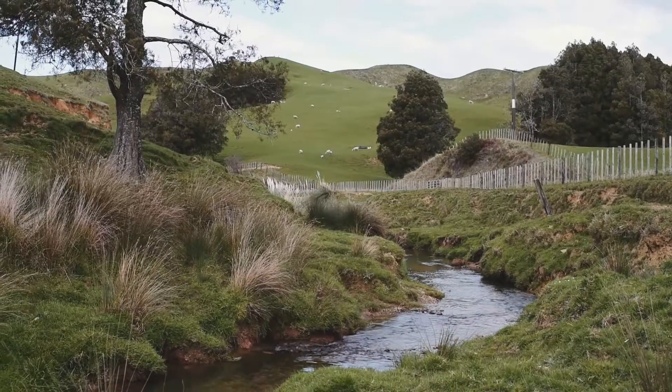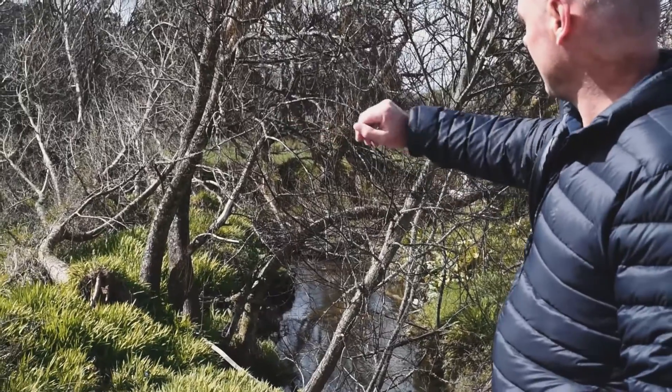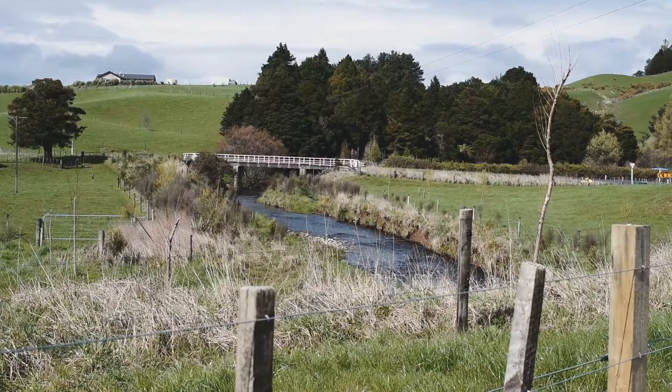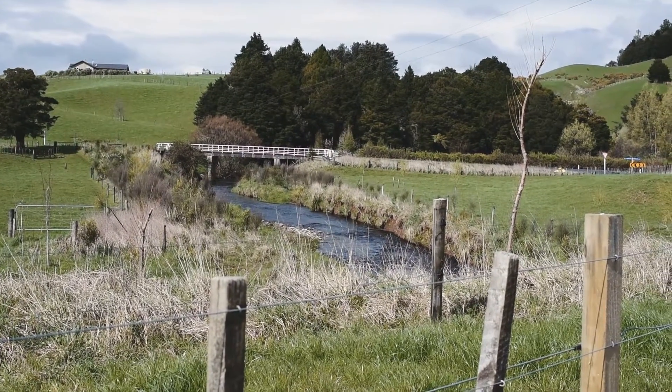We've got about 1,100 kilometres of coastline. We've got a number of estuaries that are great receiving environments for nutrients and sediment, and we also have around 40,000 kilometres of streams and rivers. For all of those we've got a huge number of catchments and we can't go and monitor everywhere.